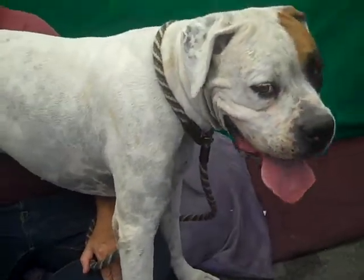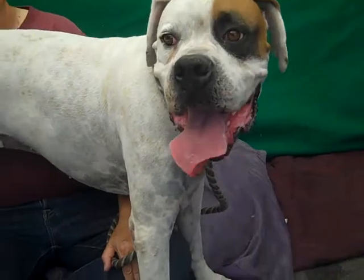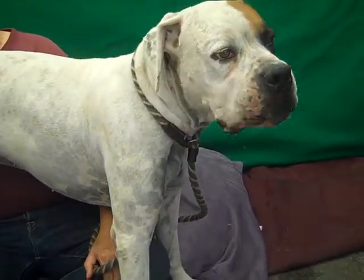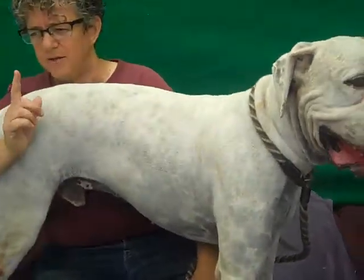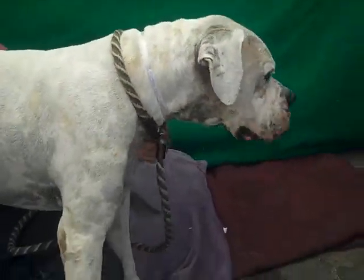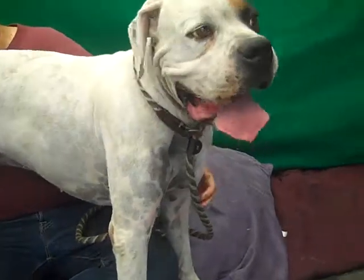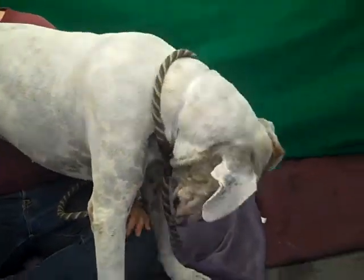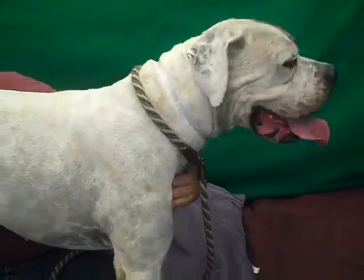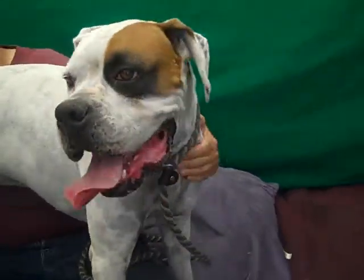He's good around other dogs. We had him out around a German Shepherd mix and he really didn't seem to mind at all. Also had him standing by a little Shih Tzu that was just here getting their video done and he was great for that. So he's really pretty much non-reactive to other dogs — just gives them a sniff and that's about it.